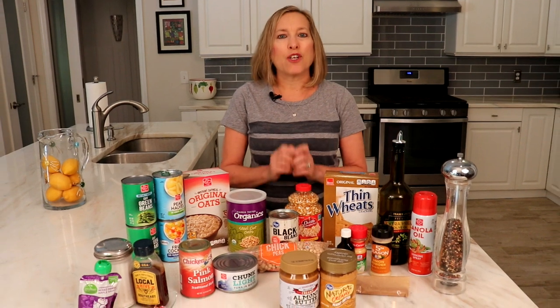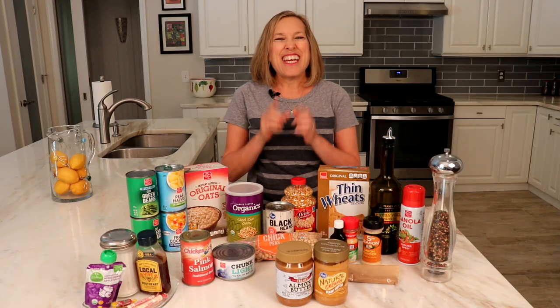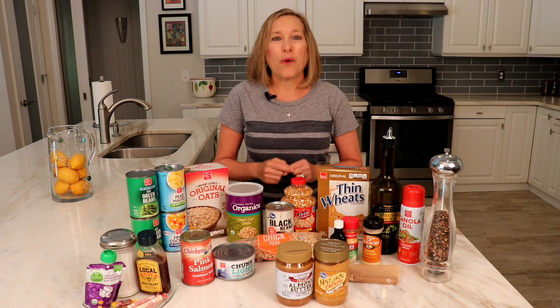In today's episode, I'm going to give you my recommendations for what to have stocked in your pantry or kitchen cabinets. I want to make sure this is not overwhelming, so in a future episode I'll go over my top picks for the foods to keep in stock in your refrigerator and freezer. Here are my top picks for foods to keep in your food pantry or kitchen cabinet.